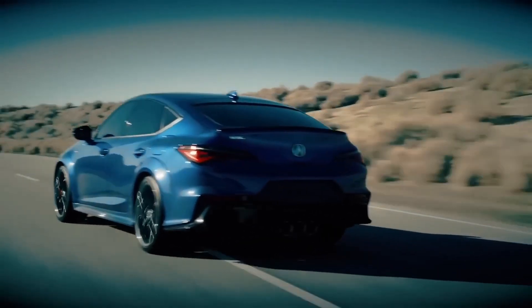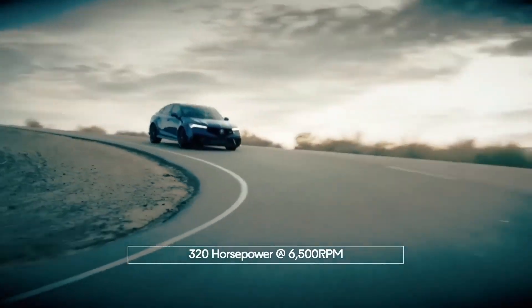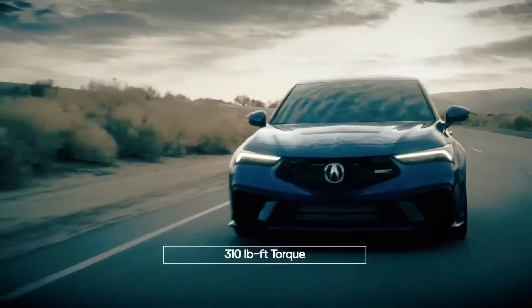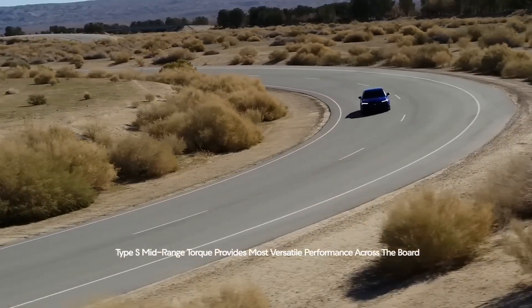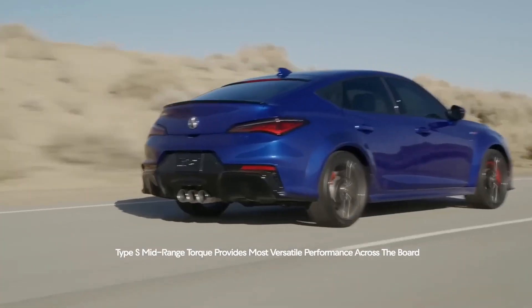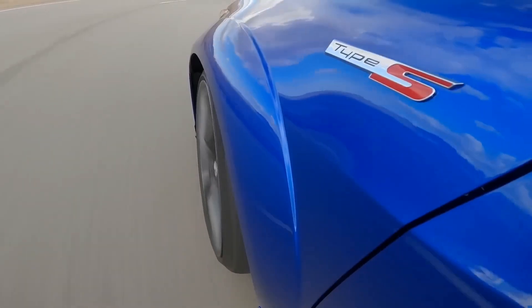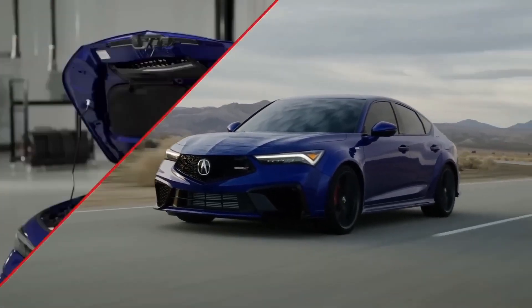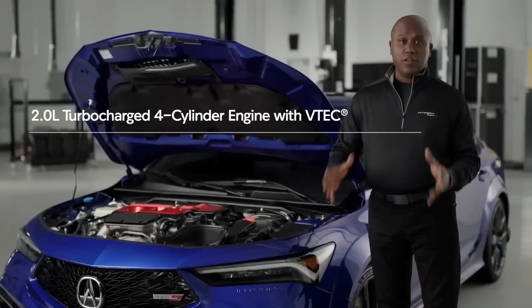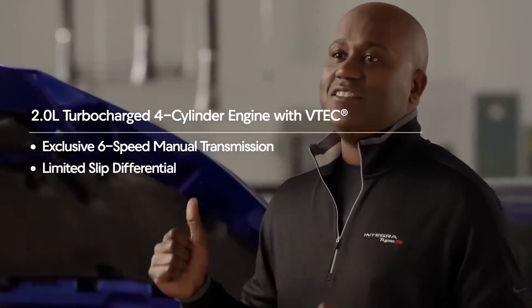And it truly delivers on that. We're talking about 320 horsepower at 6,500 RPM, as well as 310 pound-feet of torque — as low as 2,600 RPM, all the way to 4,000 RPM. That gives you great mid-range torque, which is really where all of the usable power is, whether you're driving on city streets or hitting your favorite back road. This engine is mated to an exclusive six-speed manual transmission with limited slip differential, and it is a joy to drive.